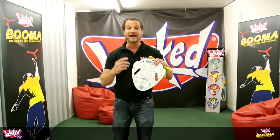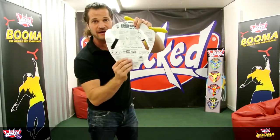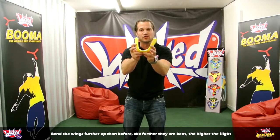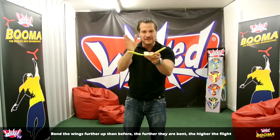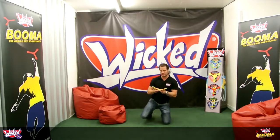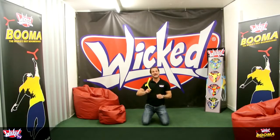Now we're going to show you how to do a high hovering flight. It's got the instructions there, but we're going to actually demonstrate that right now. The first thing you do is bend the wings a little bit further than you normally would — a little bit further gives it more dihedral, which gives it more lift. I'm going to have to kneel down here because we don't really have the ceiling height to show you properly. When you throw it, throw it with a bit of pace and a lot of spin.